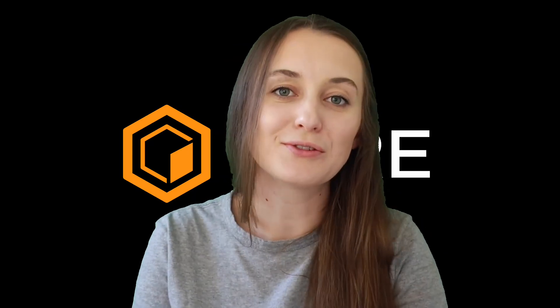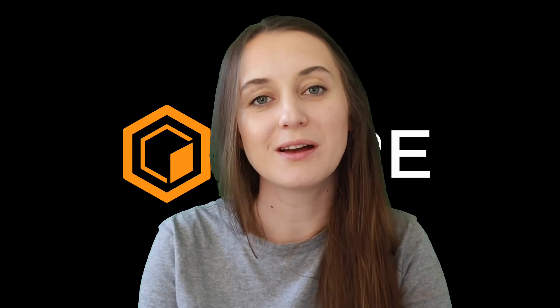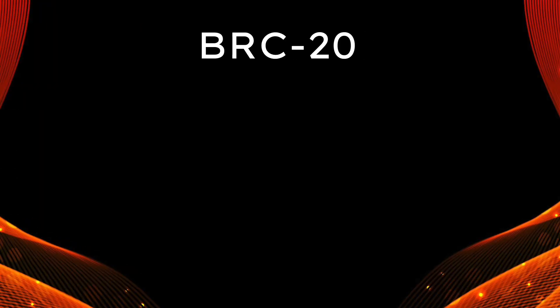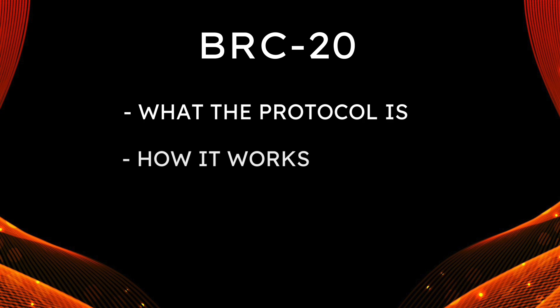Hi Cortoshis, my name is Victoria, I'm the social media contributor to Core and welcome in another episode of Core Academy. So one subject that's generated a lot of interest is the relatively new BRC20 protocol, and that's what I'll be covering today. We'll define what the protocol is, how it works and what makes it possible. So let's get started.